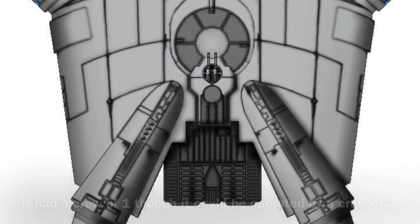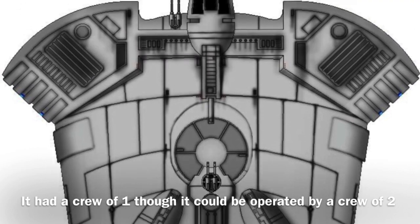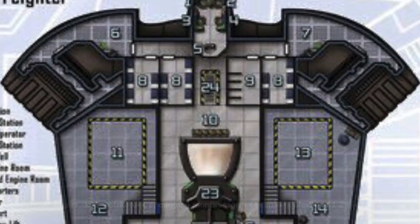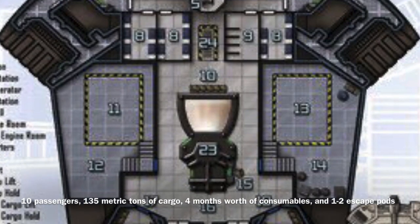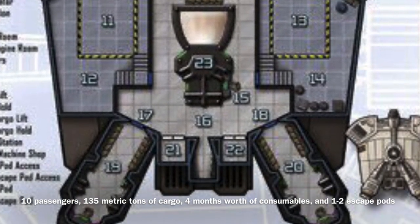The Gtrock 720 only required a crew of one, though it could be operated by a crew of two if necessary. The vessel could carry 10 passengers, 135 metric tons of cargo, two months' worth of consumables, and one to two escape pods.